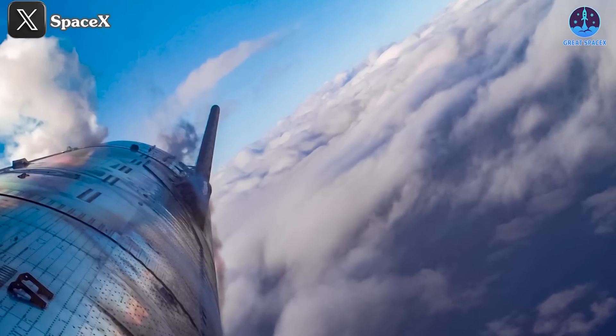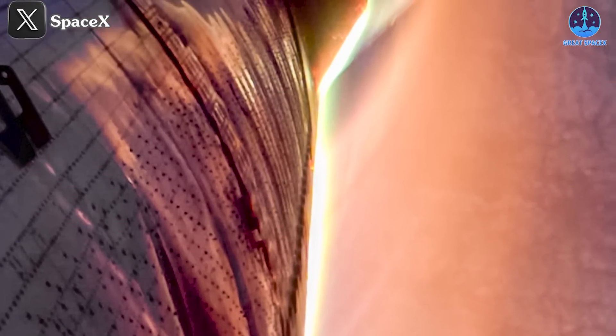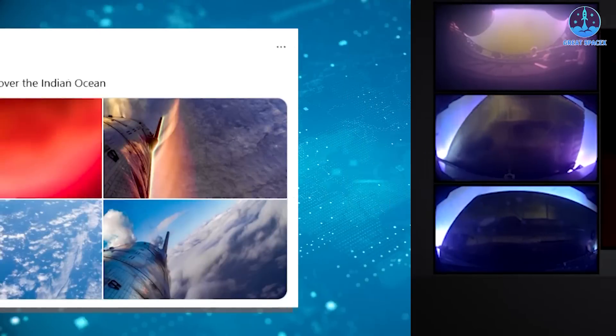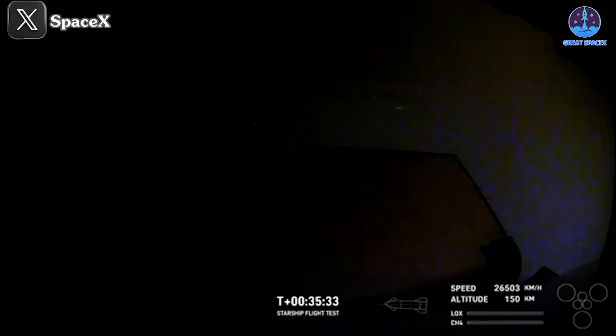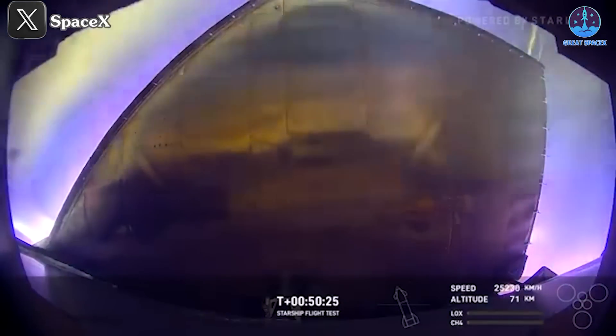One notable issue during Flight 6 involved Starship S-31 undergoing severe thermal stress, resulting in deformation and discoloration on its surface. The deformation was particularly evident during the ascent. At T plus 47 seconds, everything appeared normal, but by 49 seconds, dents began to form and became increasingly visible as the flight progressed. SpaceX later shared images on social media that highlighted these deformations more clearly. Discoloration was more apparent during reentry and descent. Without the protective heat shields in some areas, portions of the spacecraft turned a blue-purple hue — a telltale sign of overheating.